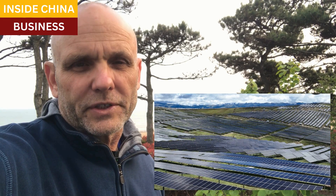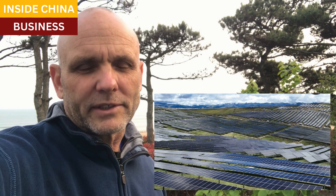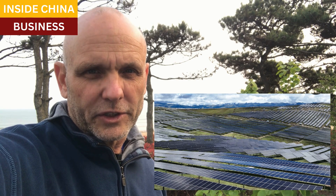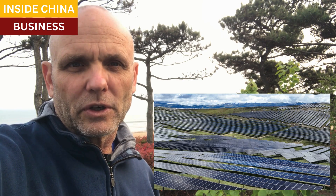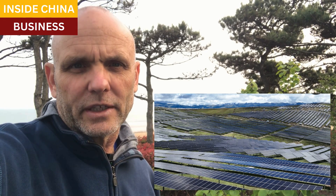Solar panels almost always look like this. They lie flat in order to maximize how much sunlight hits the solar cells, but the limitations here are obvious when you just look at it. It's fine if you have a large, flat, open space like a roof or a section of land you're not using for anything else.